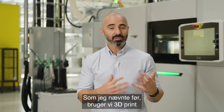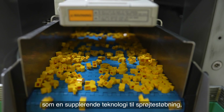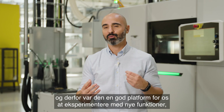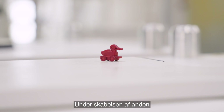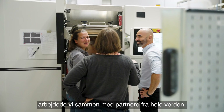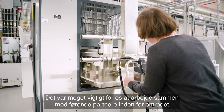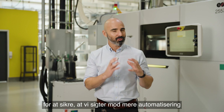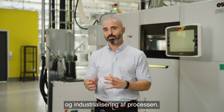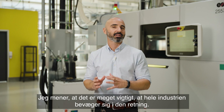We are using additive manufacturing as a complementary technology to injection molding, and therefore it was a good vessel for us to experiment with new functions that we couldn't do before. During the creation of the DAC we worked with partners from all over the world. It was very important for us to work with best-in-class partners in order to make sure that we are targeting more automation and more industrialization in the process. I think it's very important that the industry as a whole moves in that direction.